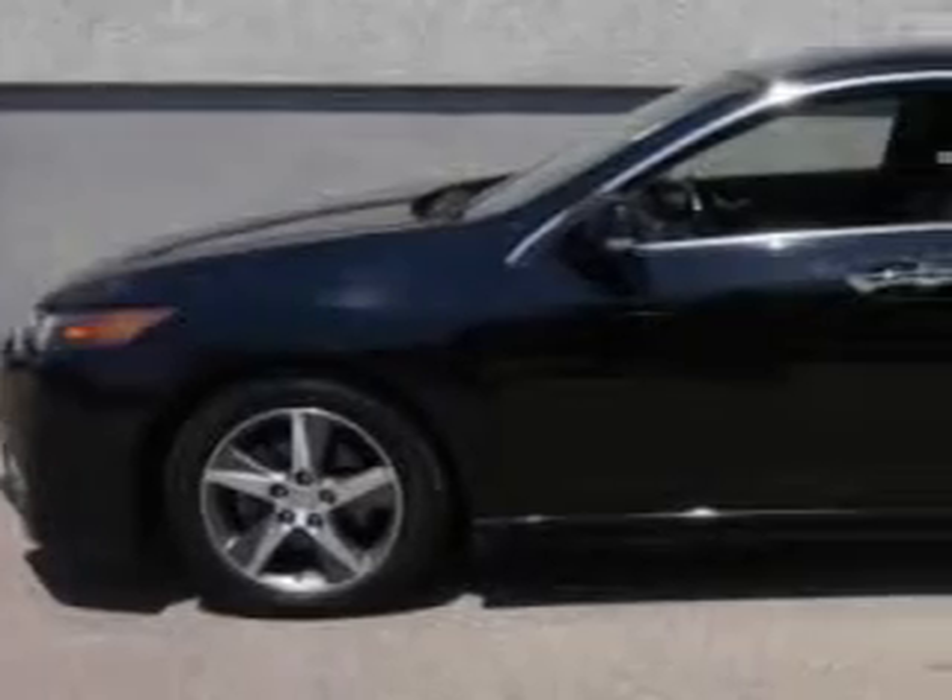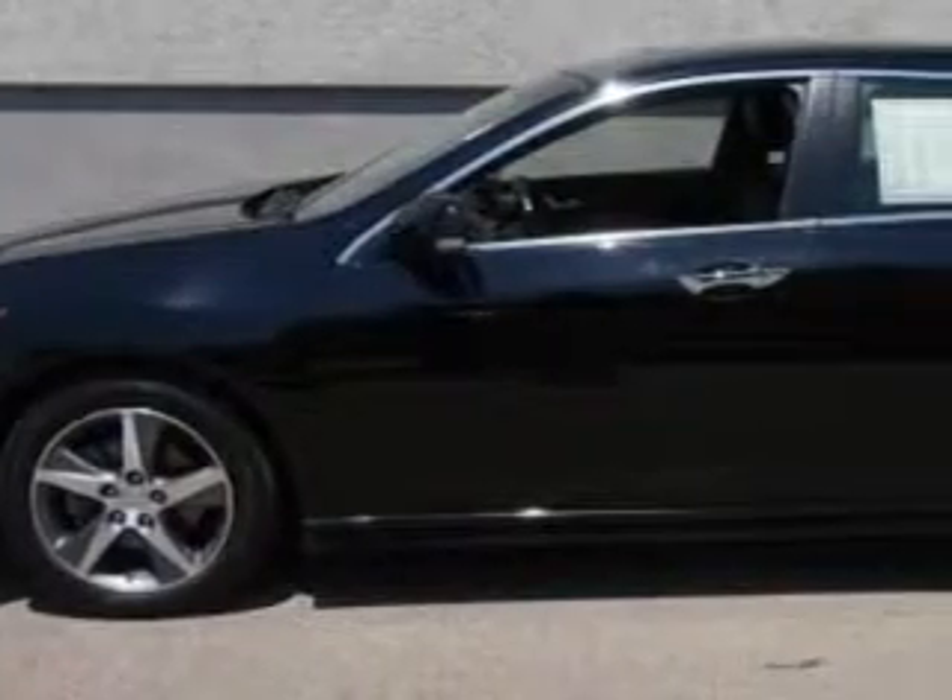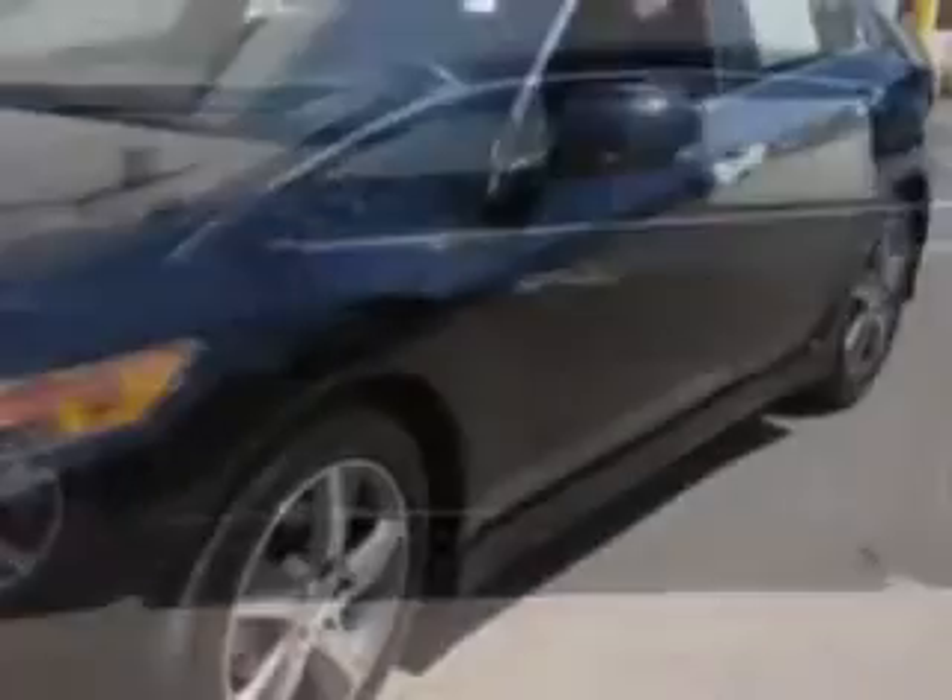Imagine driving this Crystal Black Pearl 2012 Acura TSX, equipped with a 4-cylinder engine and an automatic transmission.